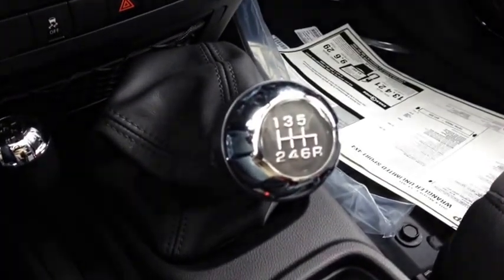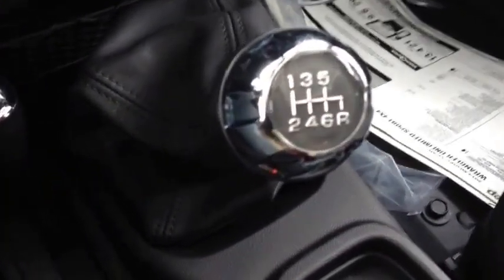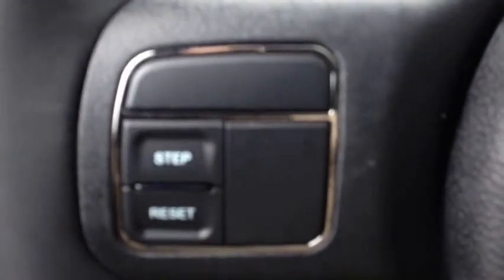We have a six-speed manual transmission — really fun and aggressive to drive. You have the reverse on the right-hand side. On the interior of the steering wheel, we have cruise control.